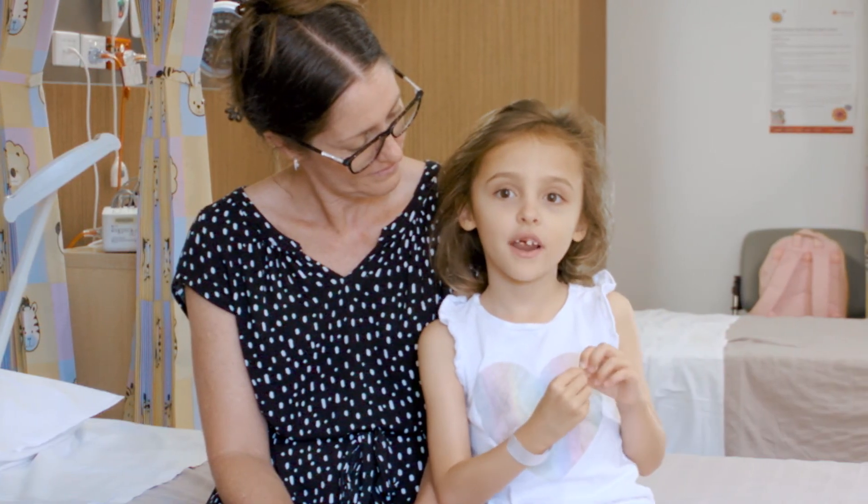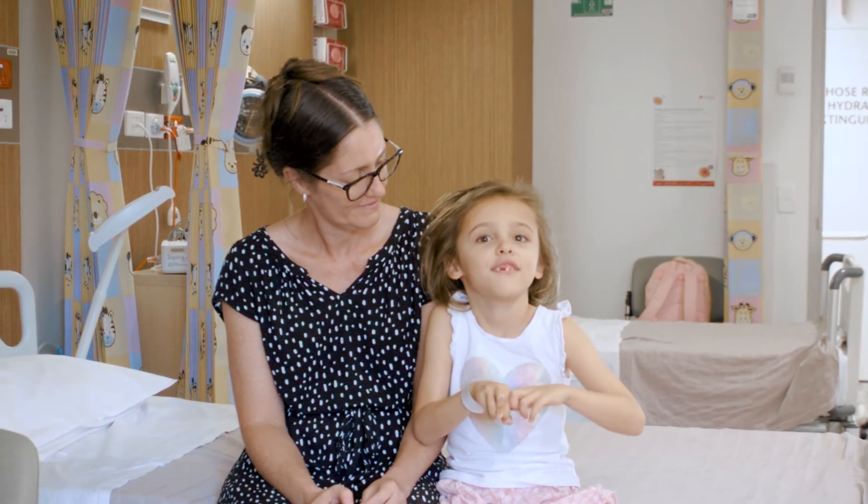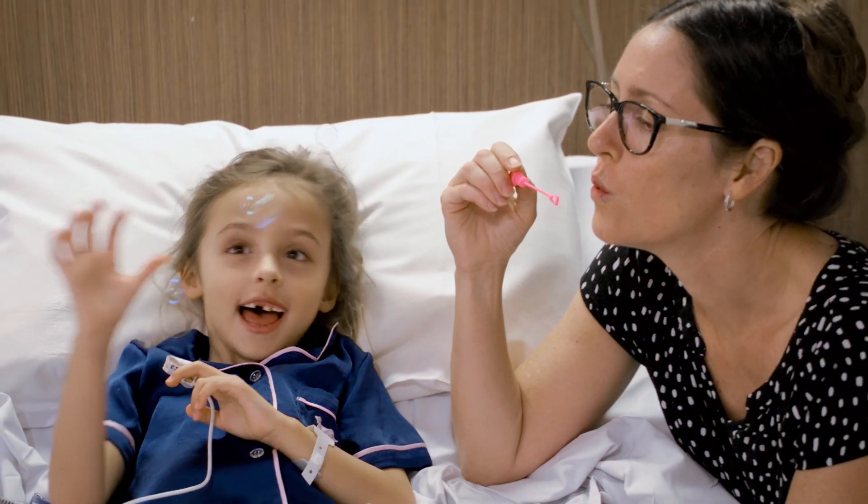It may seem a little bit scary at first, but once you get used to it, you can have lots of fun. We're all here to look after you and make sure that you stay safe through the whole procedure. Thank you very much.